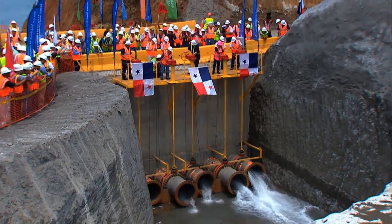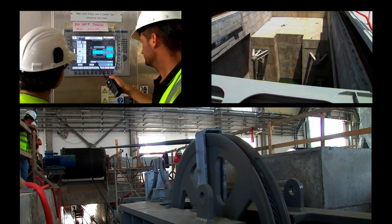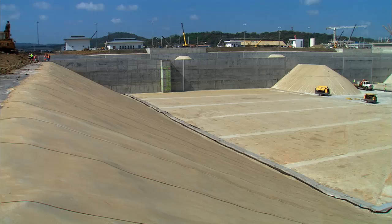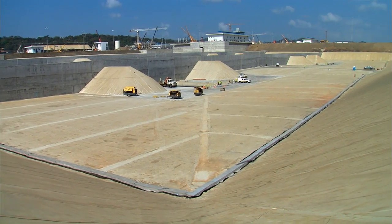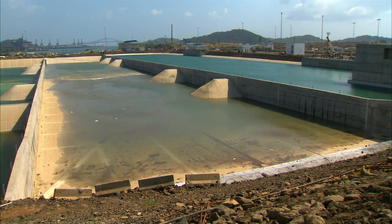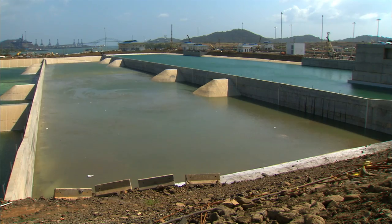After flooding all lock chambers, gate commissioning tests were started. The first movement test was conducted on gate number 8 in Agua Clara, continuing with the remaining gates. Once construction of the water-saving basins is completed, basins will be filled up and functional tests will be performed. Water-saving basins reduce consumption of water by 7% in each lockage as compared with the existing locks.